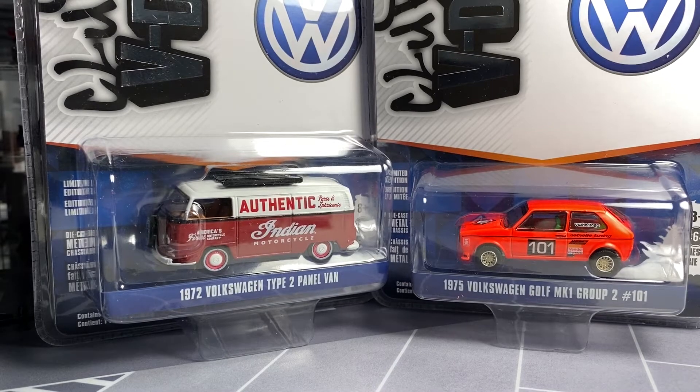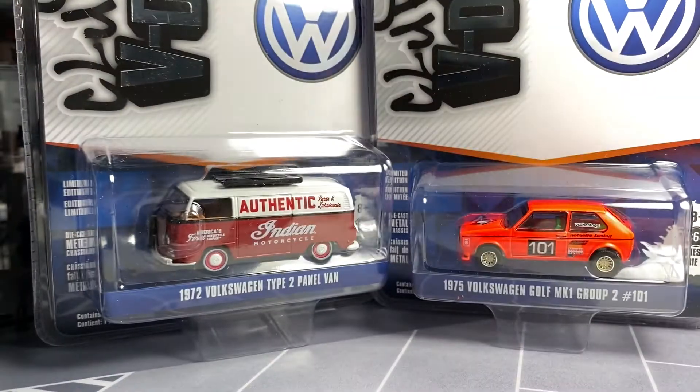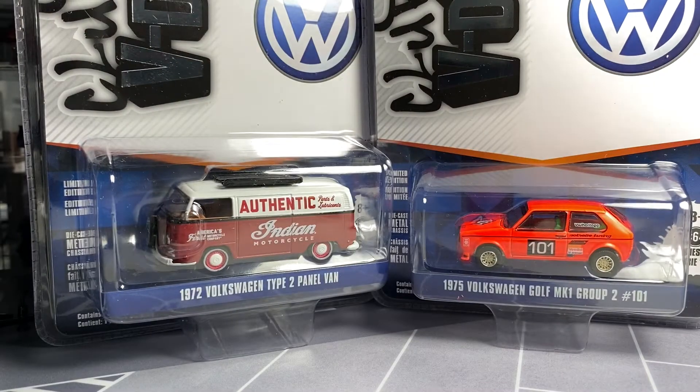Hey everyone, it's ADS.Cast here with another video. Today we're going to be looking at Series 12 V-Dub from Greenlight. This is a pretty cool series. I'm definitely excited for a couple of pieces in this. I'll show you the cars and the packages really quickly, and then I'll cut and open them up and clean them up, so hopefully we don't have any damaged cars. We do have a bunch of random loose V-Dubs that we'll show at the end of the video as a bit of a bonus. I got those today from a buddy of mine.